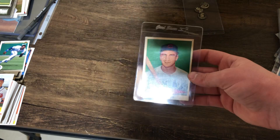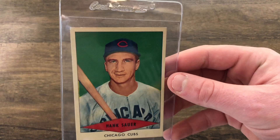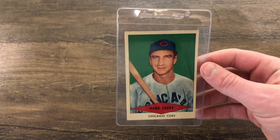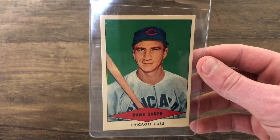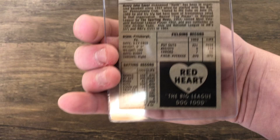Next up, a nice looking Red Heart card. If you don't know what Red Heart is, it's a dog food company. I think these were made in 1954, maybe 1953 — not too sure. This is my first Red Heart card. It's Hank Sauer, obviously a great player, and this is also in very, very good condition. I love the design on this.